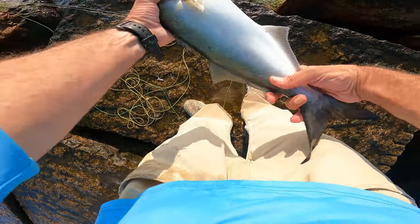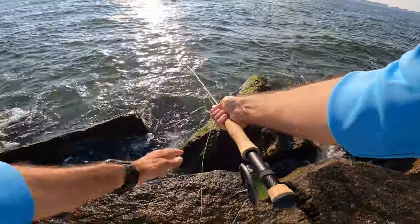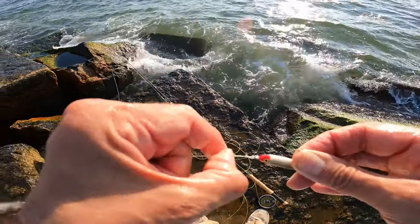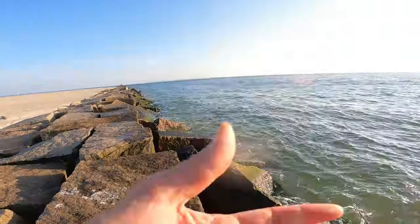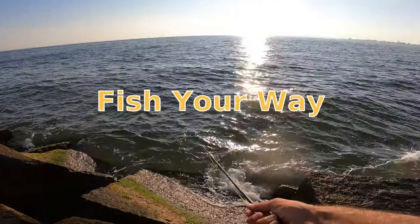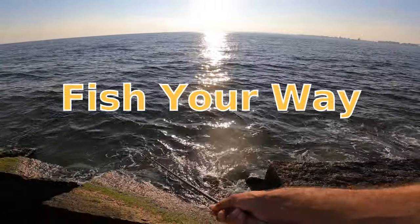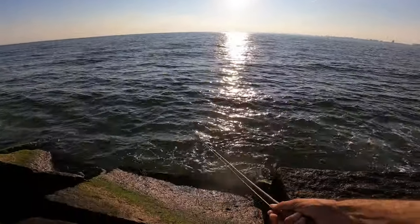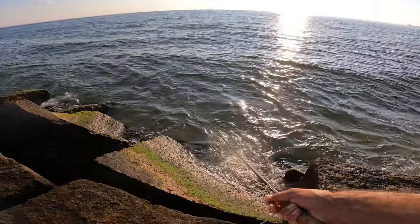That was fun. Maybe we'll get another. I'm gonna check that leader — a little bit chafed. That was pretty cool. That was the fifth volley back and forth. Missed a few strikes, picked up one nice fish, and maybe they'll pass through again. Pretty cool chasing bluefish, fly fishing, summertime.